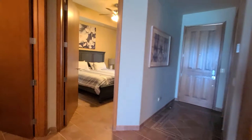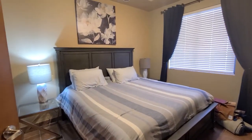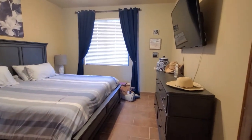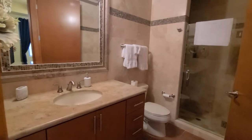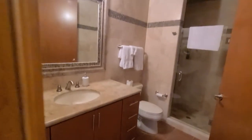Here is the first bedroom. Renters just came in, so we're going to have a few of their personal things here. It has been rented and they were gracious enough to let us come in while they're on the beach and take a video.